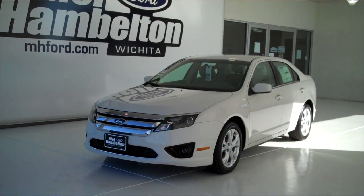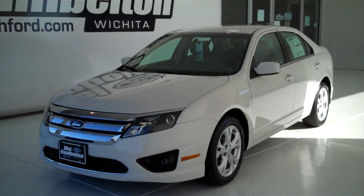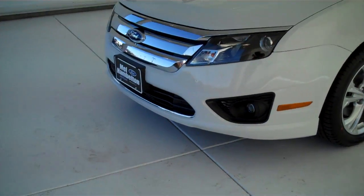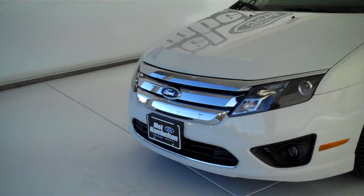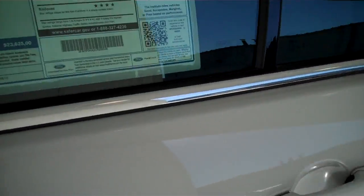Here we have an all new 2012 Ford Fusion. This one here is brand new, everything is in brand new condition, white in color. It does have the alloy rims, fog lights, color matching mirrors and door handles. This one does have the tan on gray cloth interior.